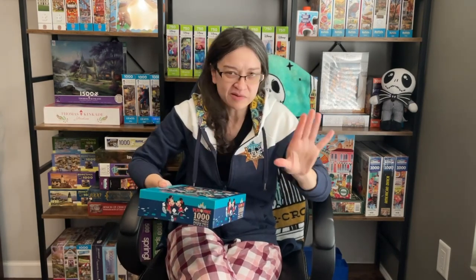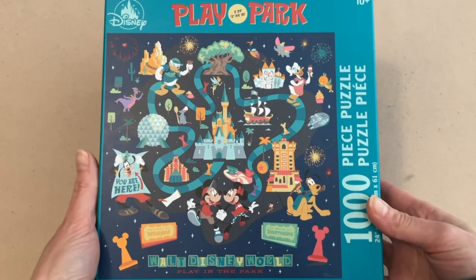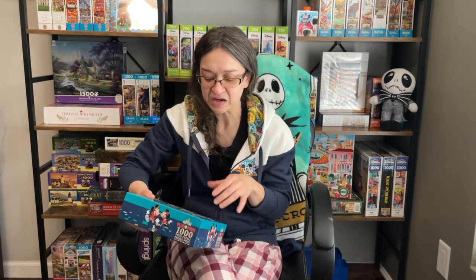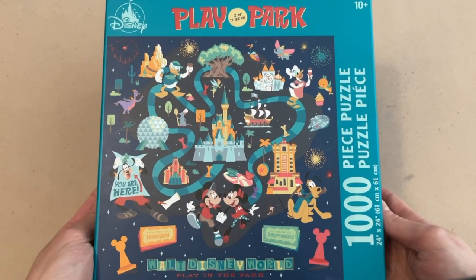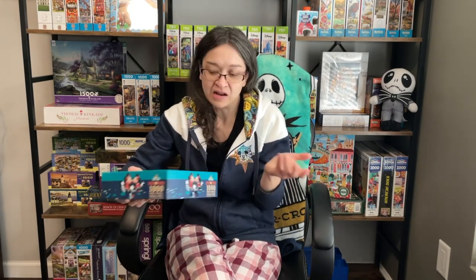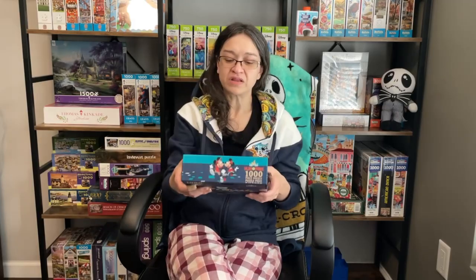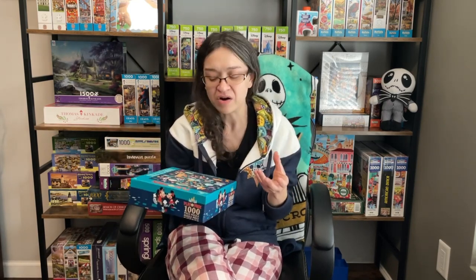I absolutely love this image. This is basically all four theme parks in one puzzle — you have Magic Kingdom, Hollywood Studios, Animal Kingdom, and Epcot. Within the areas of those park icons, you have little images depicting different rides within that theme park, which is totally fun. Every single ride depicted here is one that I love. Not only that, you have Mickey and Friends and even Tinkerbell — there's a lot going on here.